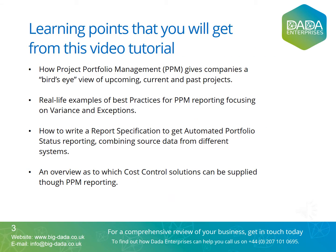In this video tutorial, we shall quickly explain what value can be added to your company from standardized portfolio reporting tools combining source data from different systems, how to write a report specification to ensure that you get the automated portfolio status reporting that you want, and we'll give some real-life examples of best practices for PPM reporting, focusing on variance and exceptions reporting.